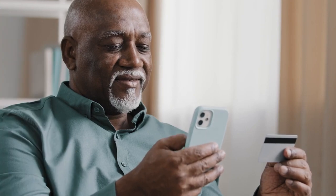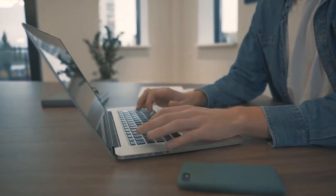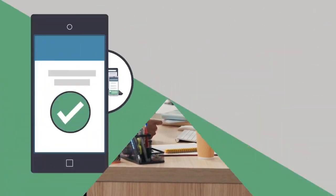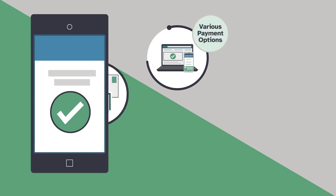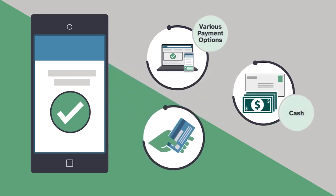First, a driver sets up an account to pay for tolls. Drivers could go online or will have help available. Once an account is set up, there are various payment options, including cash or connecting to a credit card for ongoing charges.